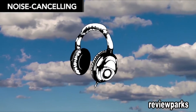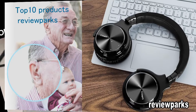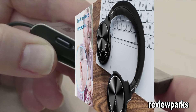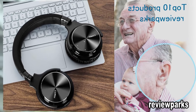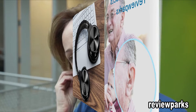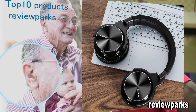Noise-canceling headphones can help if you need to get some work done on a noisy flight. They use battery-powered electronics to cancel out some background noises. Many work with or without the noise-canceling feature on, so you can still use them for music if the batteries die. Some people have reported feeling slightly disoriented using the noise-canceling feature on some models, so it's important to try them out before buying. They cost $50 to $300.